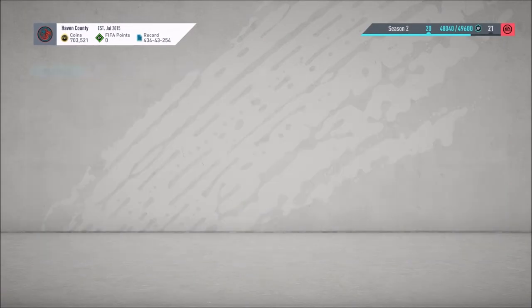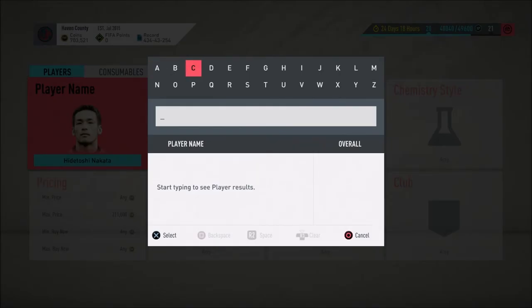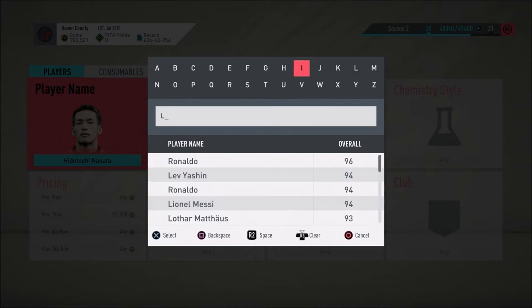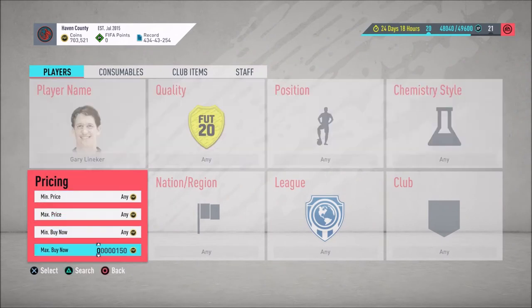There's one listed at 157 so I'll throw a bid on him — it's 45 minutes. For a slightly more expensive option, Gary Lineker is someone I've been looking at. He's more along the lines of 300k.